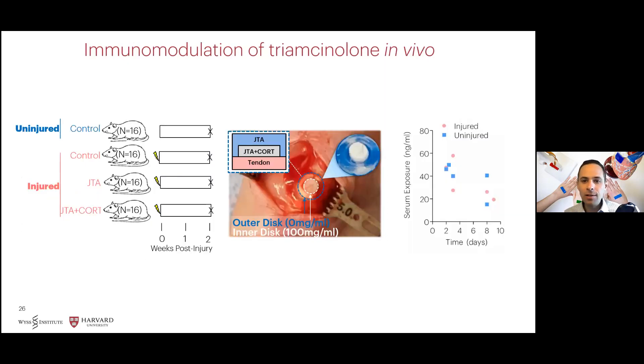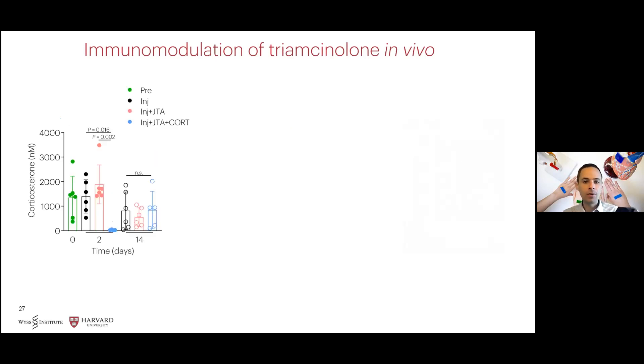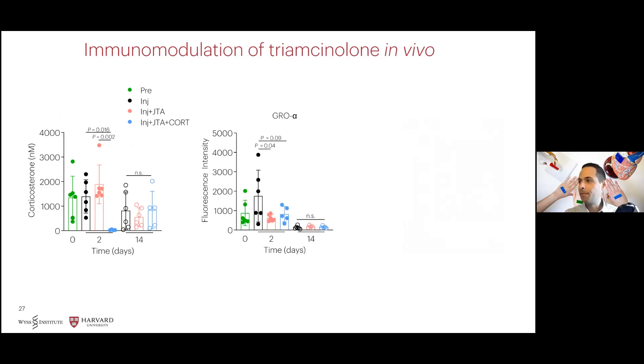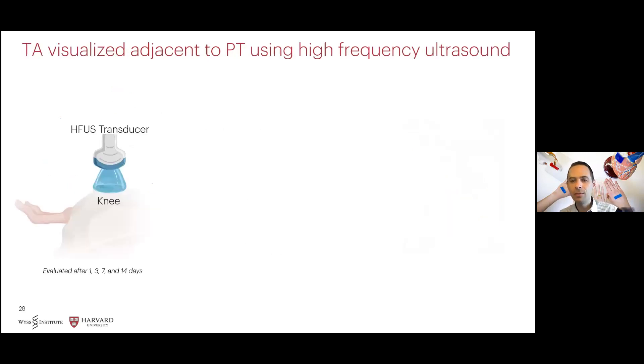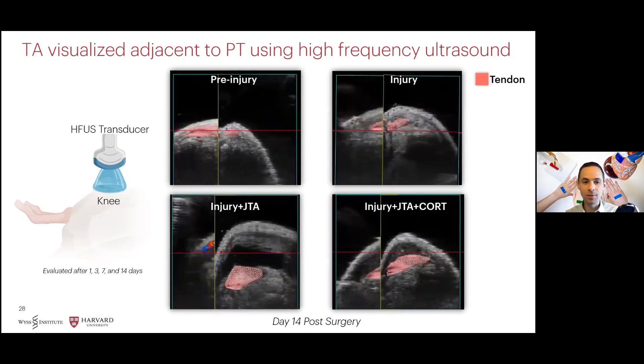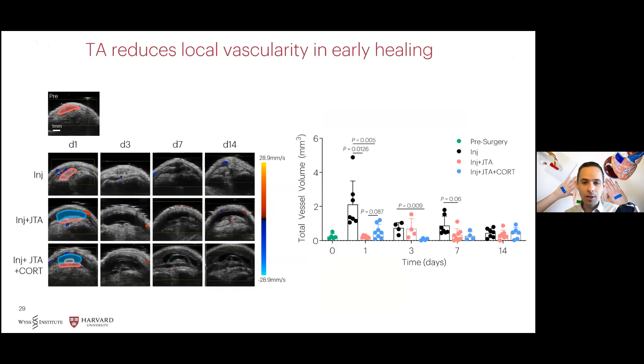To examine efficacy in vivo, we conducted an animal trial using a full thickness partial width excisional injury model to the rat patellar tendon. Following delivery of corticosteroid, we detected sustained exposure in serum supporting its extended release properties. Additionally, corticosteroid delivery significantly decreased endogenous corticosterone levels in serum at day two post-implantation. Both the Janus tough adhesive and Janus tough adhesive delivering corticosteroid had immunomodulatory effects, evidenced by significantly decreased GRO-alpha at day two post-injury and modulation of RANTES in serum at day 14 post-injury. The Janus tough adhesive itself reduced the level of vascularity in early healing, and the Janus tough adhesive with corticosteroid further reduced vascularity at day three post-implantation, which coincides with the peak release seen in serum.